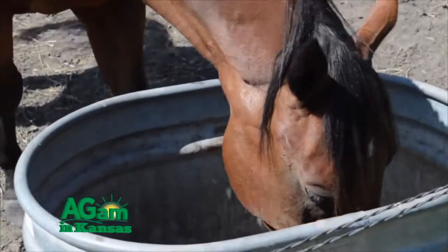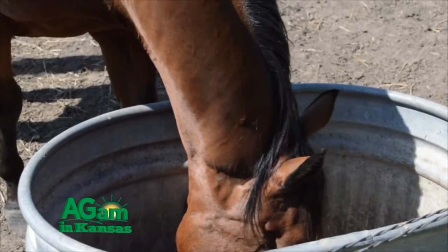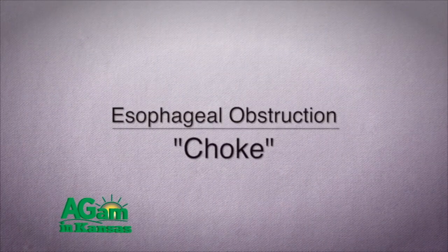Hello and welcome to Horsin' Around. I'm Dr. Chris Blevins at Kansas State University Veterinary Health Center. And today we're going to talk about a topic that a lot of people may have to deal with with their horses — esophageal obstruction, also called choke.